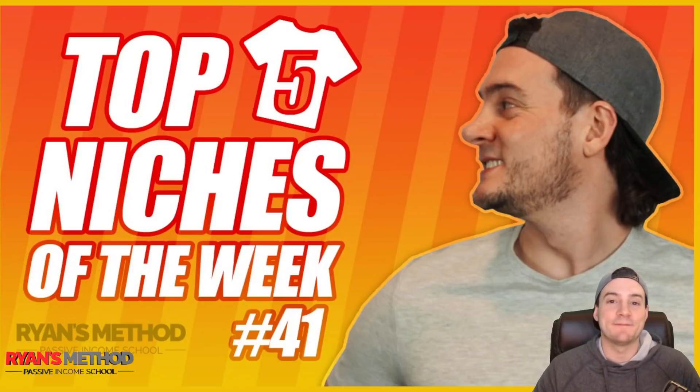What's up guys? Today we are doing a new top five niches of the week. I'm going to bring you five trending print-on-demand niches that you can use to hopefully increase your print-on-demand sales. Let's get started.